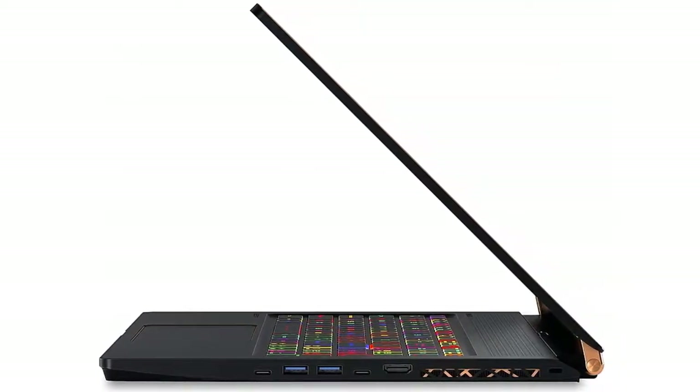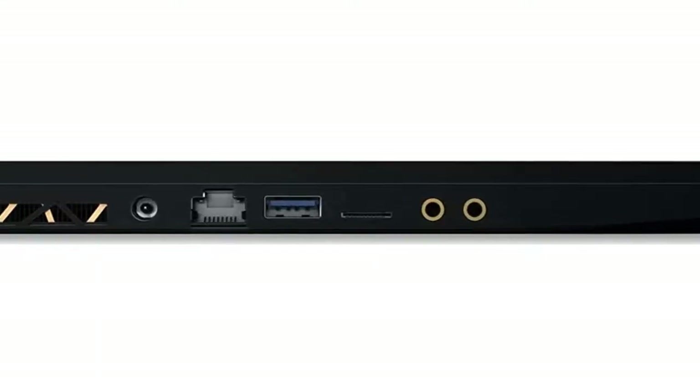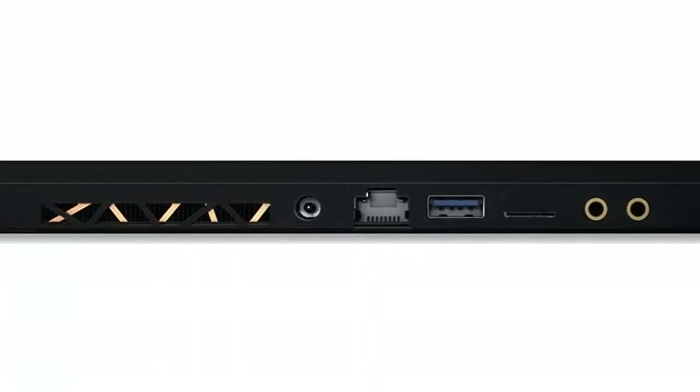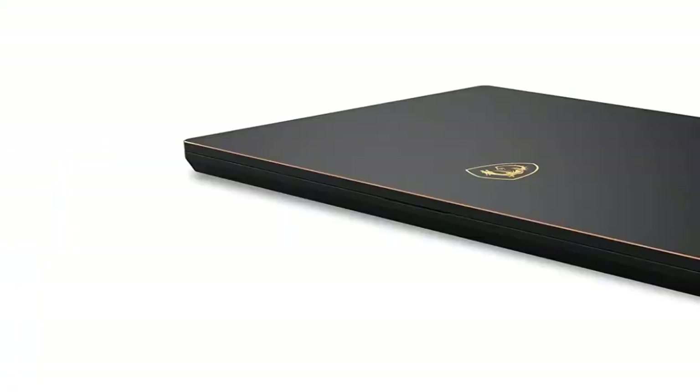It features a VR-ready NVIDIA GeForce 1070 Max-Q GPU and promises to deliver high frame rates alongside a smooth virtual reality experience. Its functions link work and play seamlessly through design, making this machine the perfect jack-of-all-trades for gamers with other duties to perform.